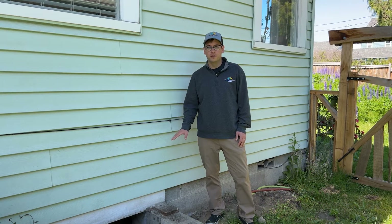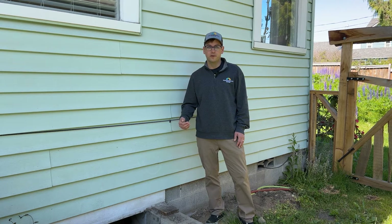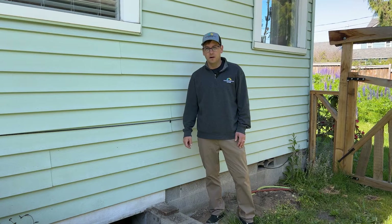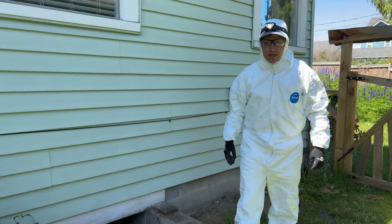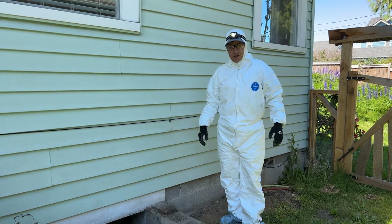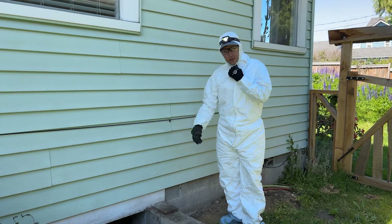Before entering any crawl space, it's important to wear personal protective equipment, or PPE. In this case, I'll be putting on a Tyvek suit, definitely a mask over my face to keep any dust or moisture out of my lungs, some eyewear, and gloves. Now prepared with my headlamp on, I think we're ready to go into the space.